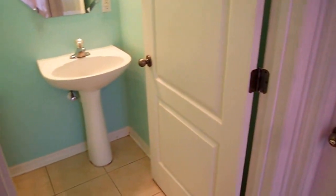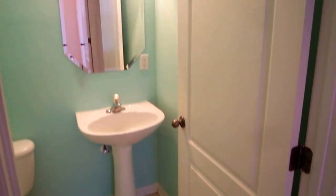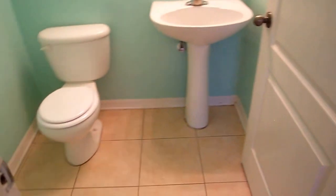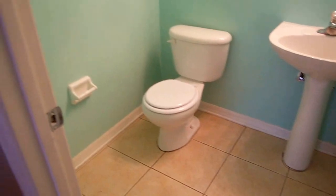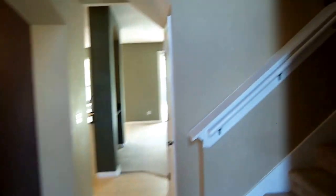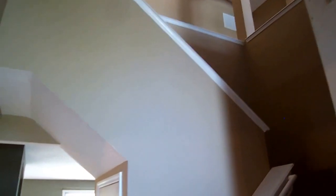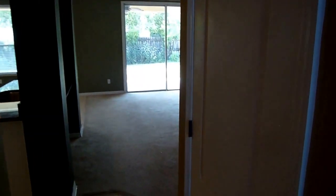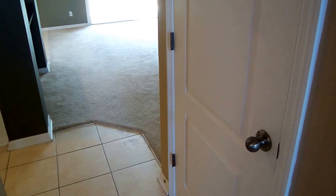Then we have the powder room, as they like to call it up north, or the half-bathroom. My back is to the garage — two-car garage with the garage door opener as well. The stairwell right here goes up to the second floor, and we'll do a separate video for that. On my right is extra storage underneath the stairwell.